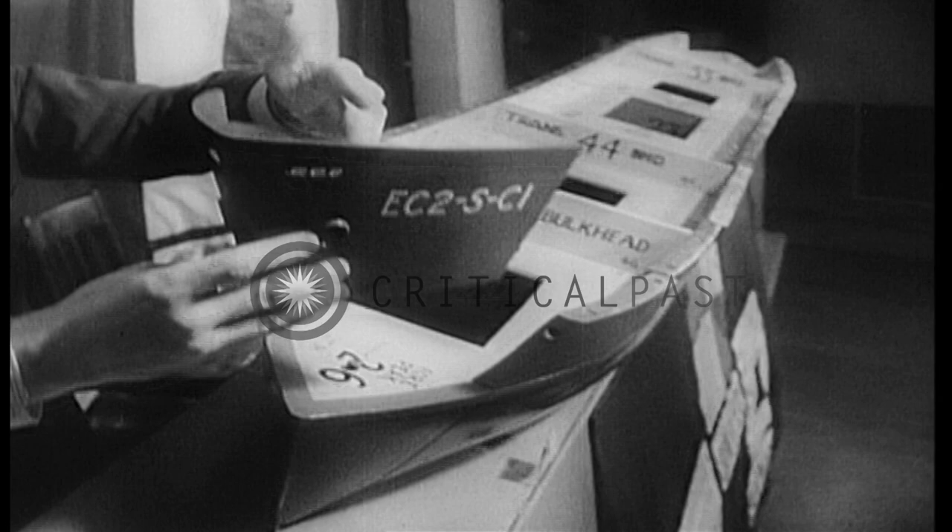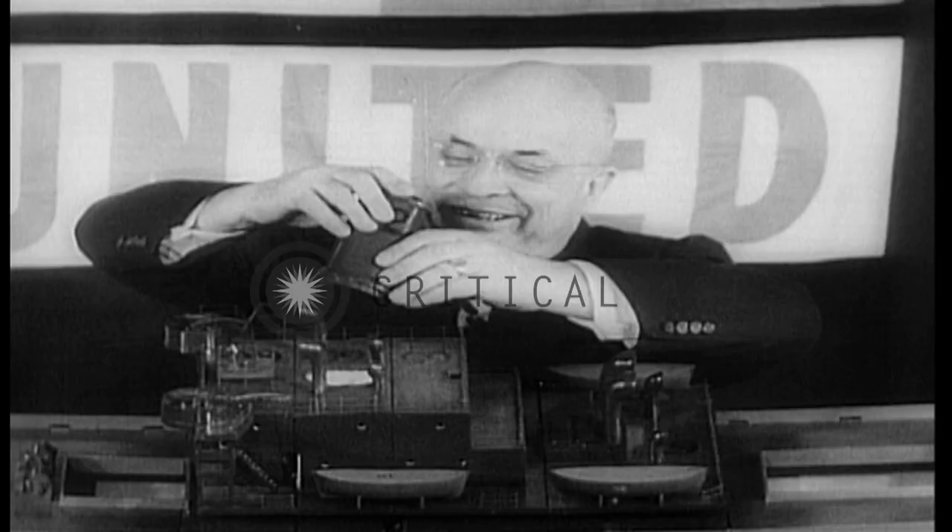And here is one of the miracle men of United States shipbuilding, Henry J. Kaiser. With an 81-piece model of the famous Liberty ship, Mr. Kaiser shows how the 10,000-ton vessels are actually constructed.